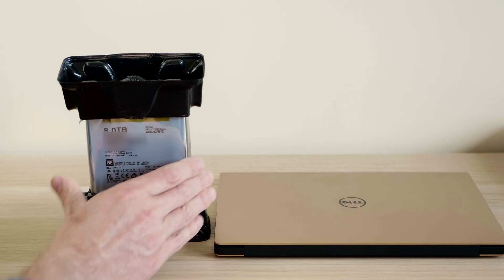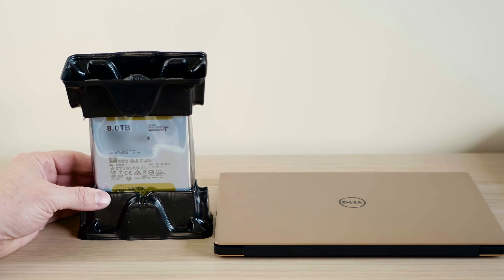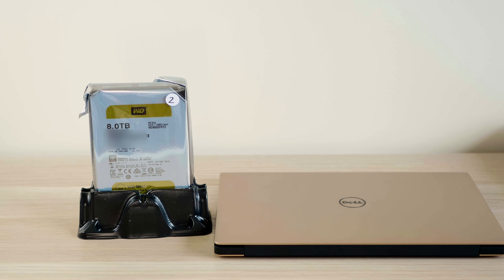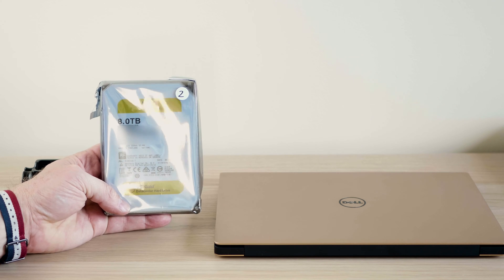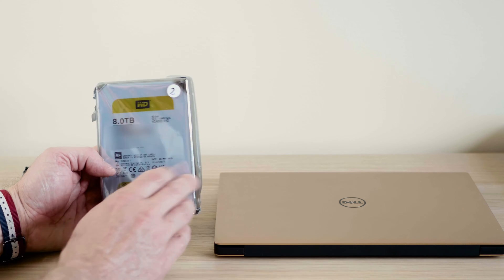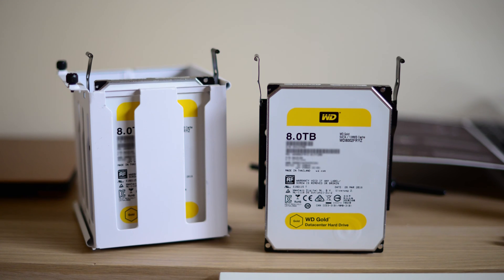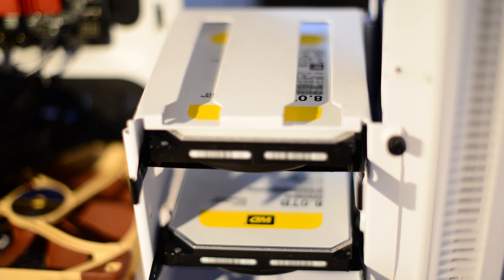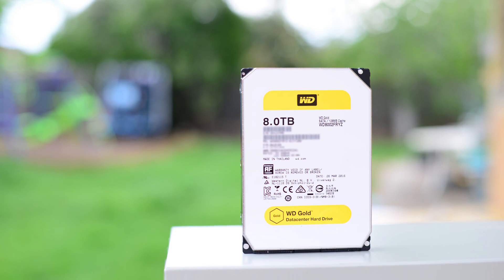Now before this came out, the best drives you could get from WD were the RE — the RAID Enterprise drives — and one below that, the best consumer drive you could get was the WD Black. Most hardcore enthusiasts ended up getting the WD RE because it was just the best hard drive you could get from WD. It's better than the Black even though the Black is marketed to creative professionals, gamers, and so on. The actual WD RE lasts longer, has more technologies in it, and compared to the Black, the WD RAID Enterprise drive didn't cost that much more — but this one costs significantly more than the WD Black.